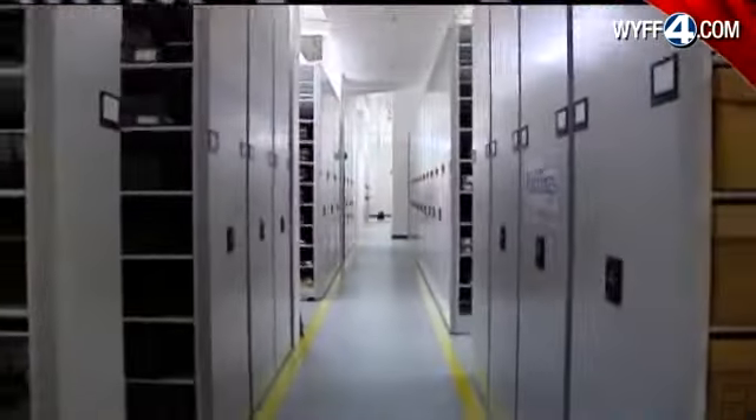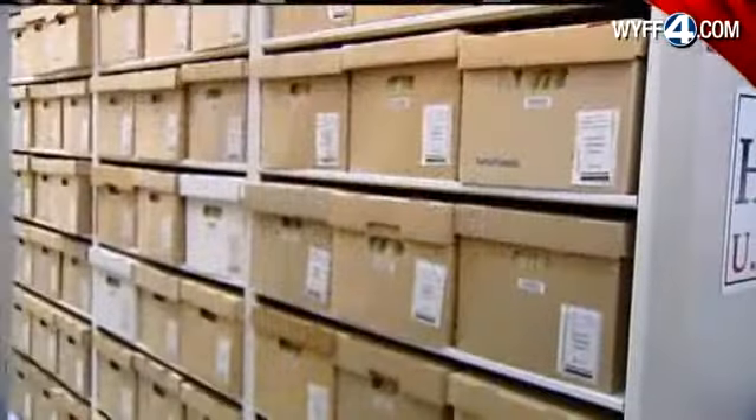Every book tells a story beyond what the text contains. A treasure trove of books dating back to the 15th century. Also shelves of manuscripts, maps, and other items.